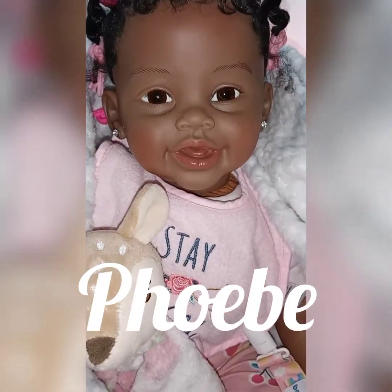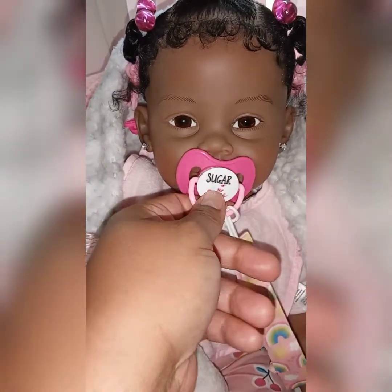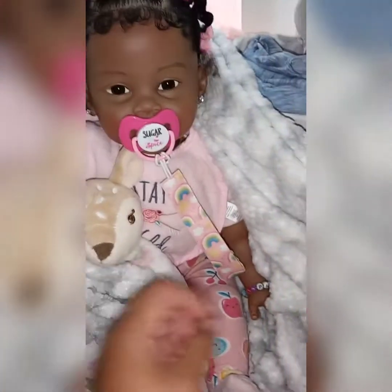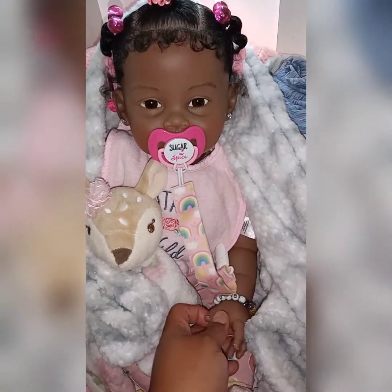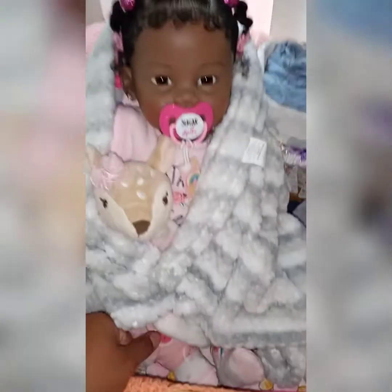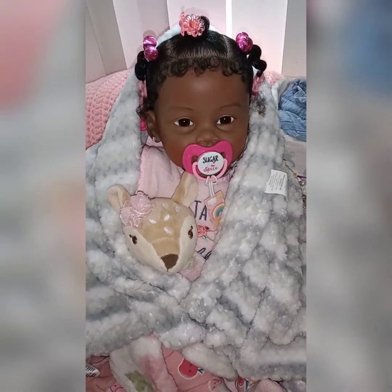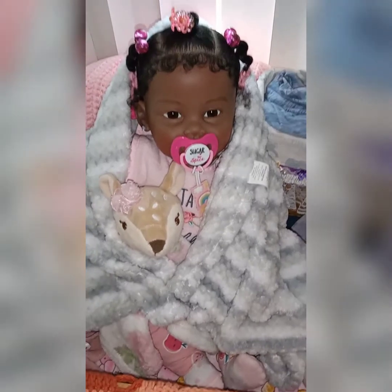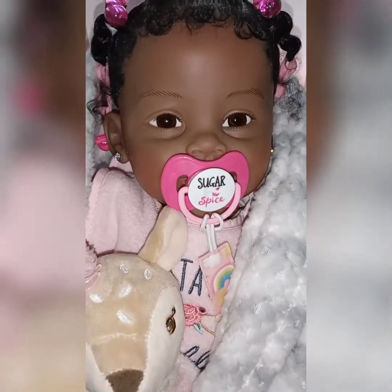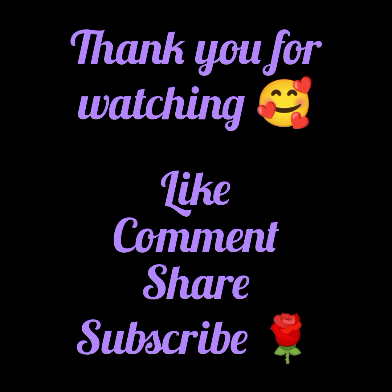Last but definitely not least, there is my little Phoebe girl. She is the Old Baby sculpt from Paradise Galleries and her sculptor is Ping Lao. I took her loose and put weight in her just like all my other babies, and she has a deer. I know all of my other girls have elephants, but I purchased this deer before I found the elephant, so she's Phoebe's little baby. I customized her to my liking. I don't plan on getting any other doll babies — I plan on loving on the ones I have because this is all the space I have. These are all my girls.